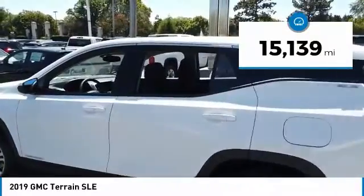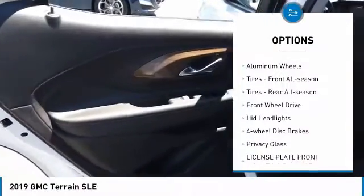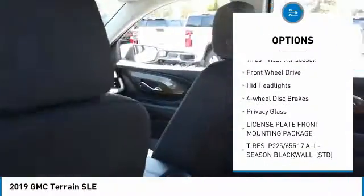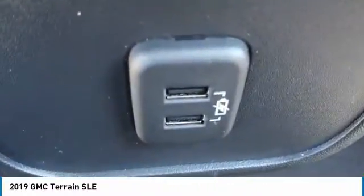This vehicle has less than 20,000 miles. Here are some of this vehicle's great options: tire pressure monitor, turbocharged, heated mirrors, aluminum wheels, front all-season tires, rear all-season tires, FWD, HID headlights, four wheel disc brakes, and privacy glass.